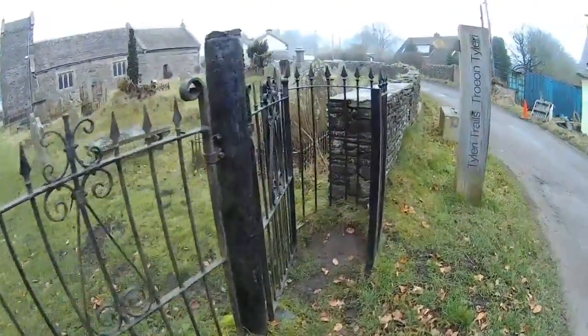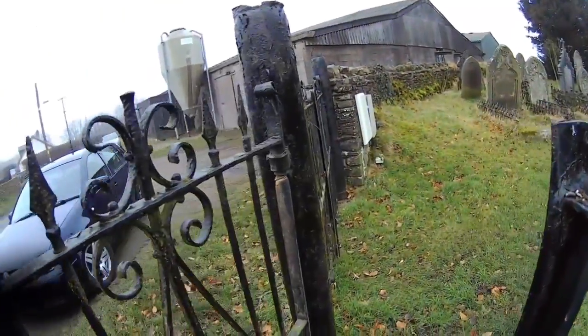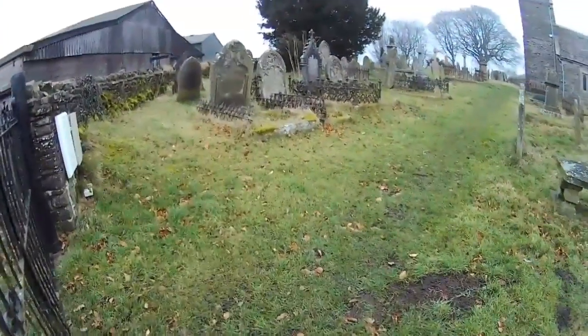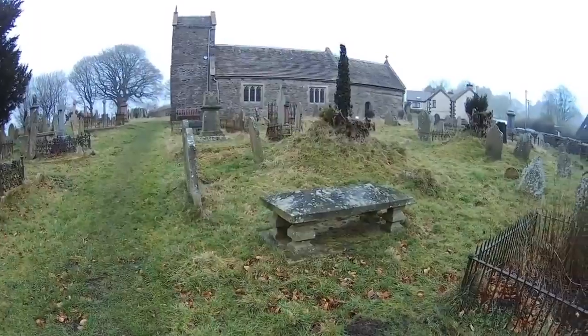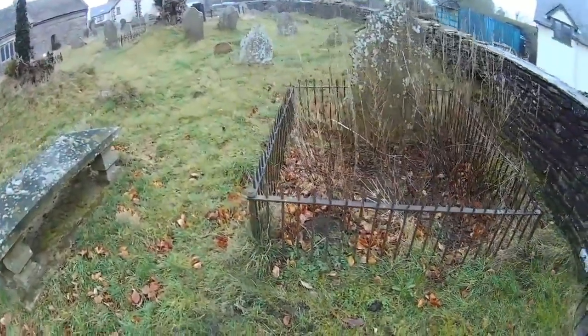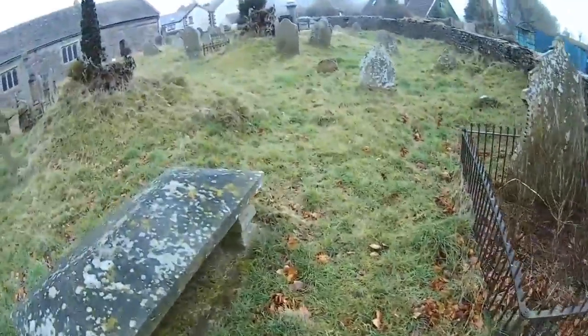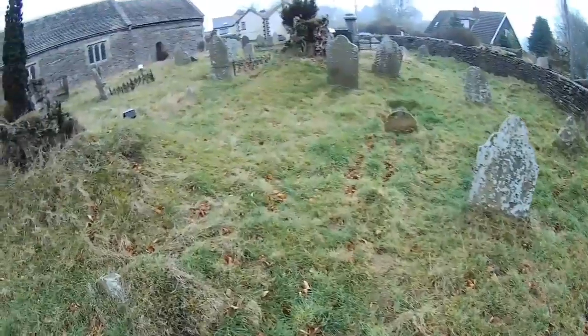So we're just going to go in, if I can fit with this Bergen on my back. We'll just have a quick look around. There's a job on all the way you're walking actually.